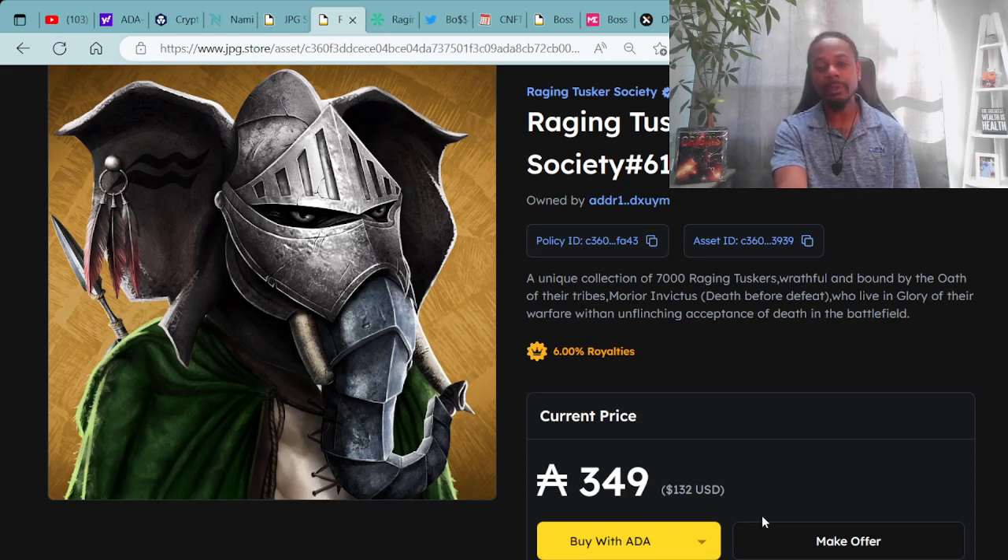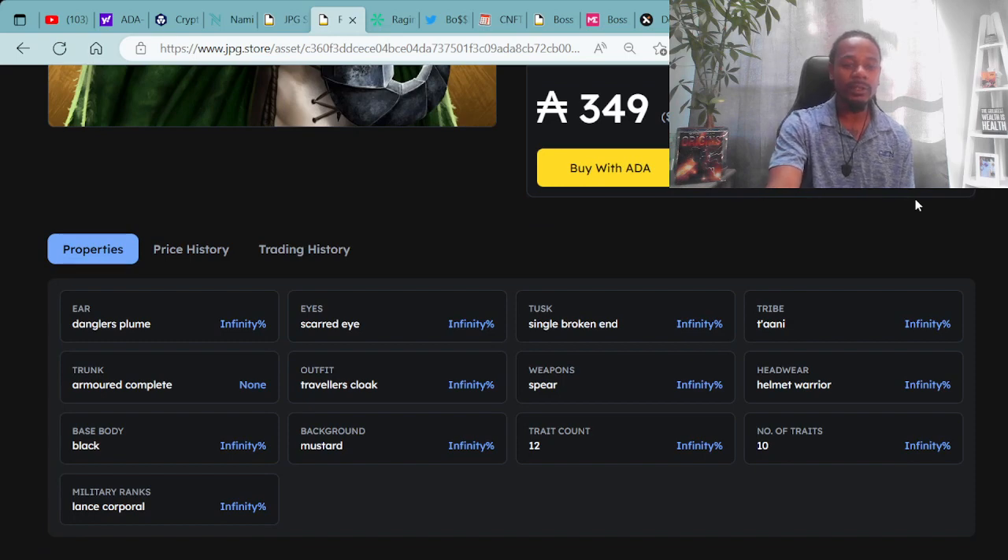Another super dope feature on JPG.store is you can make offers on different assets, and possibly get that accepted by the seller. Here's Raging Tusker #6199 — super cool with a green cape and spear. His traits include: dangler's plume ear, armor complete trunk, black base body, lance corporal military rank, scarred eye, traveler's cloak outfit, mustard background, single broken tusk, spear weapon, 12 count, 10 traits, warrior helmet headwear, and Tani tribe.